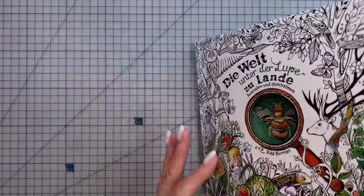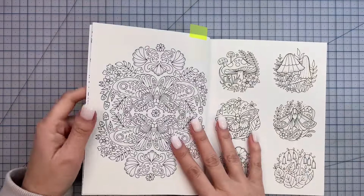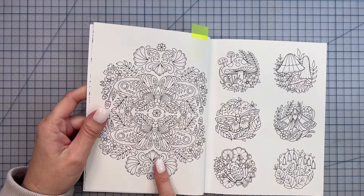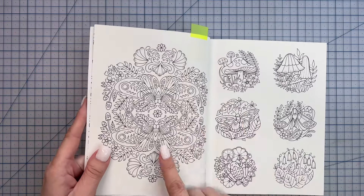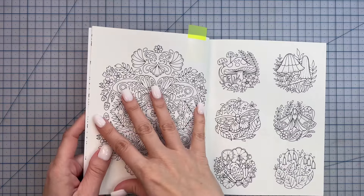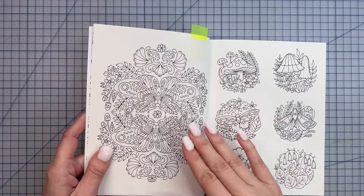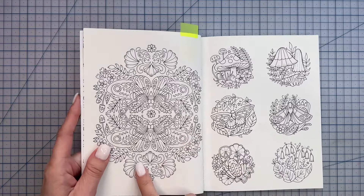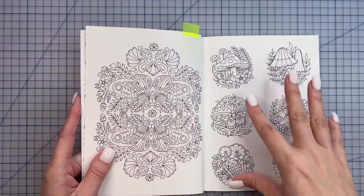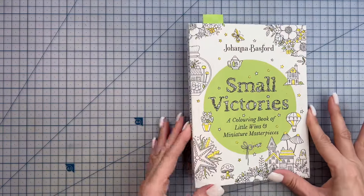Next up, I only have one buddy color this month, and that's in Small Victories by Joanna Basford — the moth page. Looking at the shape of the wings, I think they're moths rather than butterflies, though I could be wrong. I haven't worked out a color palette yet. There are a lot of tones giving me more of an autumnal feel, but I'm thinking whatever colors I use on that page I might bring through onto the adjacent page as well.